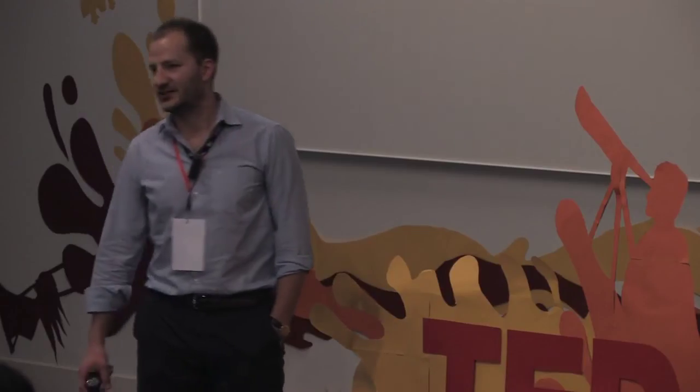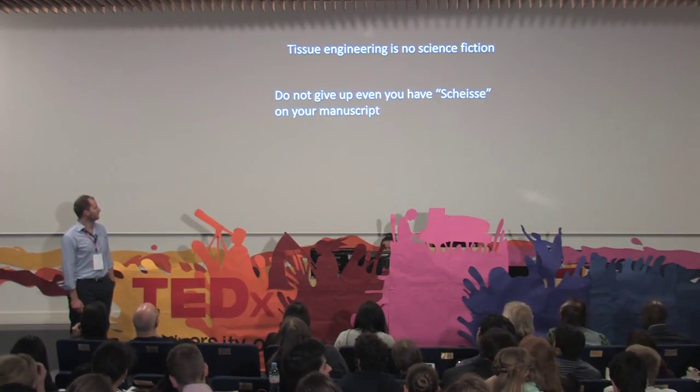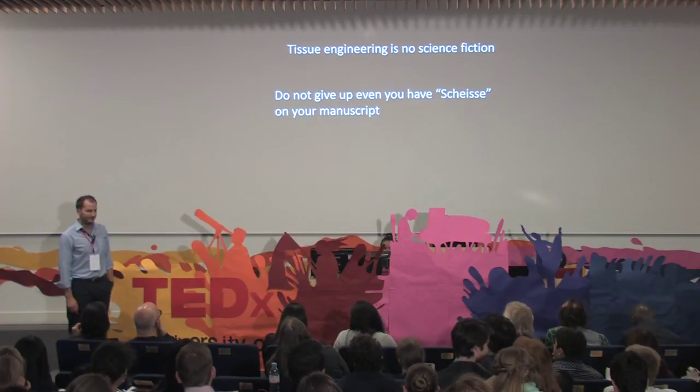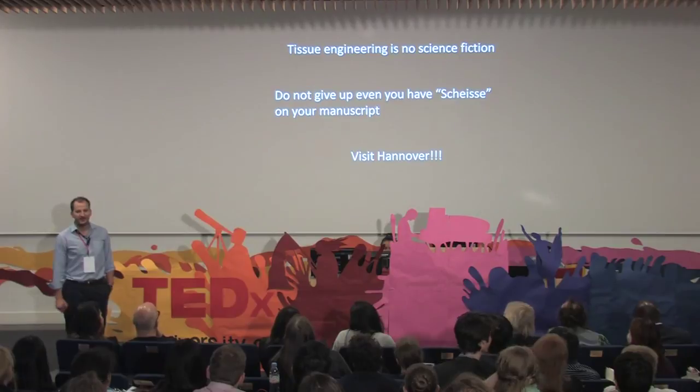Of course, it's completely nonsense, but somehow it's kind of cool. Anyway, the take-home message for you is: tissue engineering is not science fiction anymore. It will become a part of the treatment of patients; it will become a part of transplantation medicine in the future. Do not give up, even if your manuscript gets a 'Scheiße' on it.